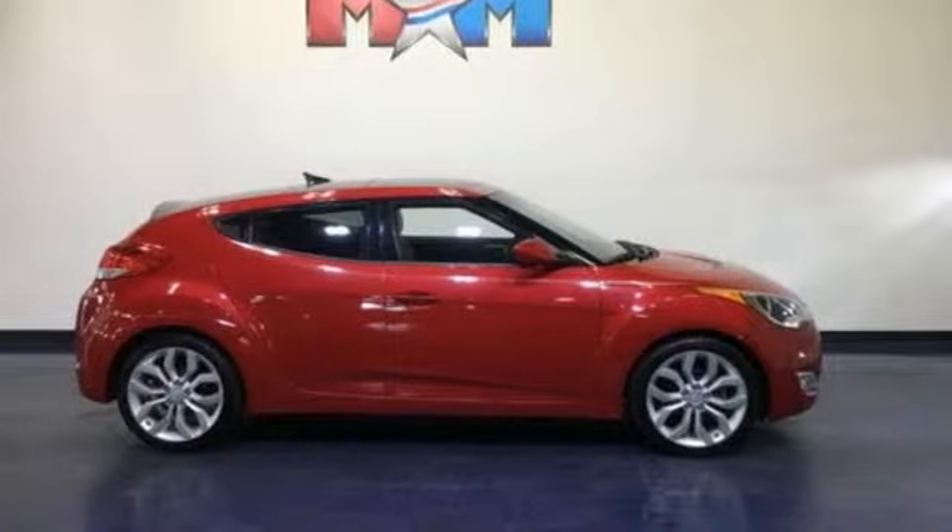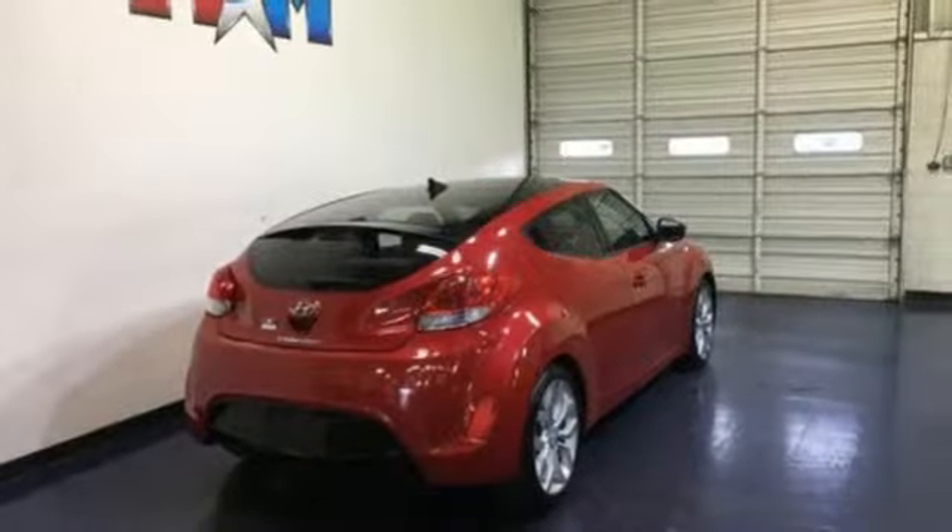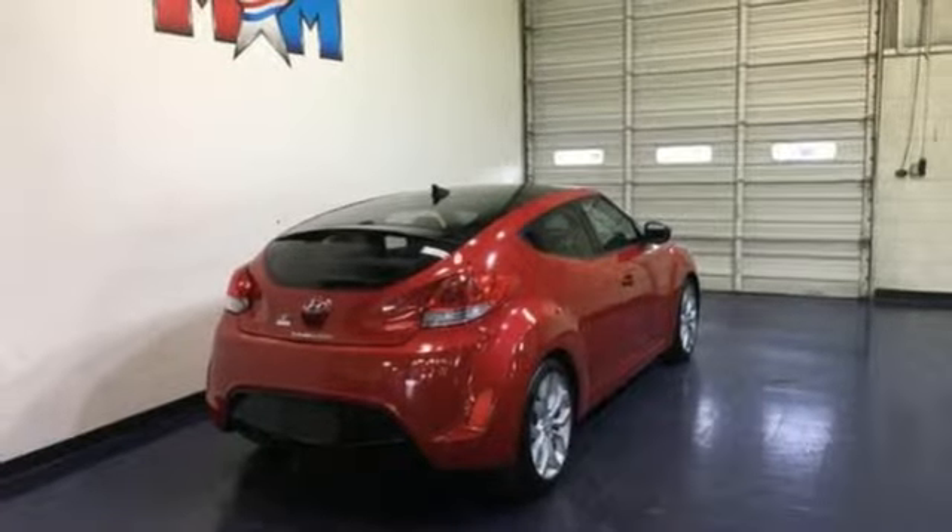Hyundai's attention to detail means a better driving experience for you. If you've been waiting for the perfect time for a test drive, the time is now — experience it today.